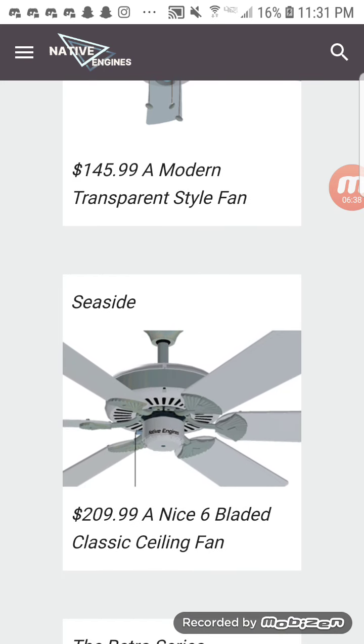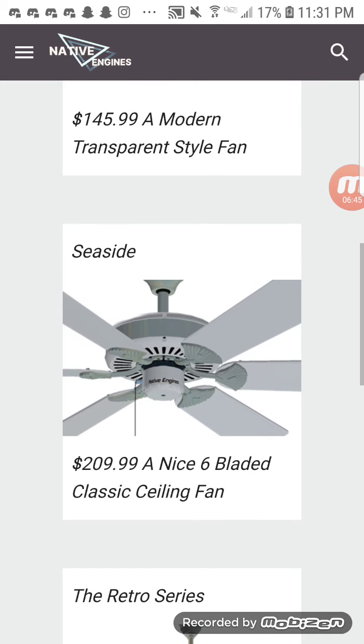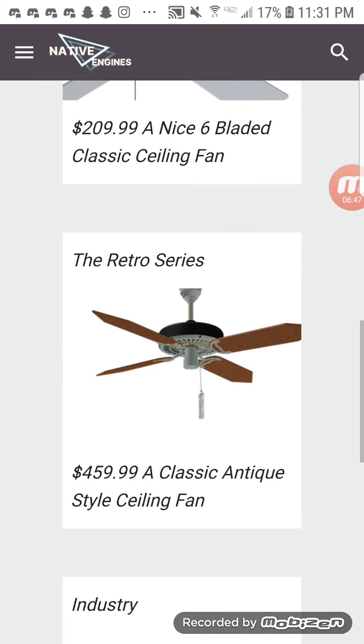Here's another one made by Building Six a while back — the Seaside, a nice six-bladed classic ceiling fan. Here's one made by me: the Retro Series, a classic antique style ceiling fan. This one has gotten a lot of hate — people don't like the blades and they don't like the combo. I understand it, but I made it kind of based off that old-style one.